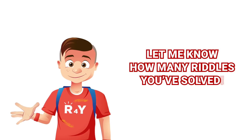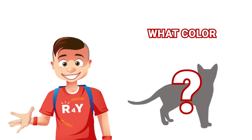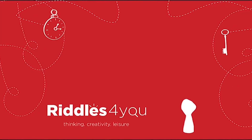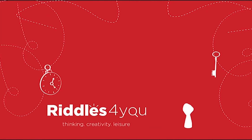Let me know how many riddles you've solved! And the bonus riddle for $100 — what color is Mike's cat? Subscribe to our channel and ring the bell so you won't miss our latest videos! And don't forget that you have a chance to win $100 — see it in the description!